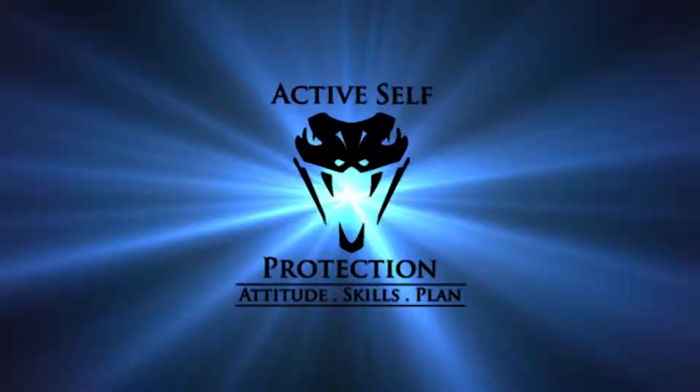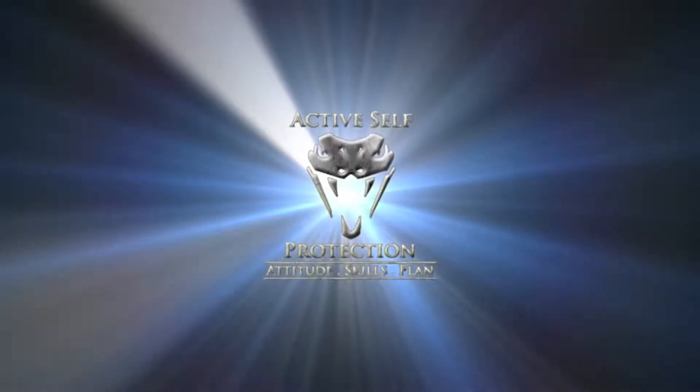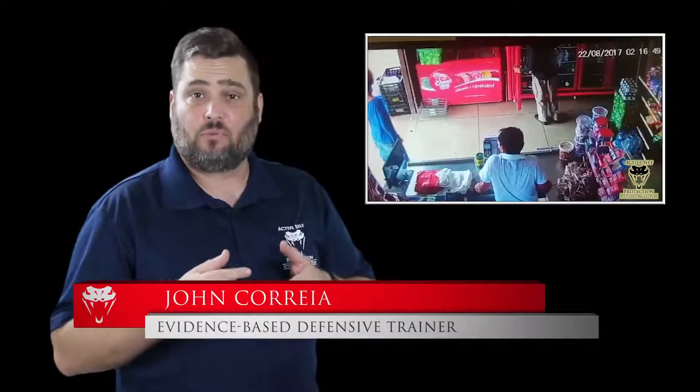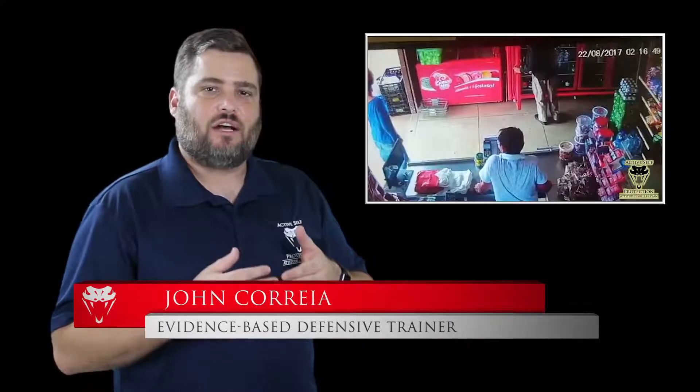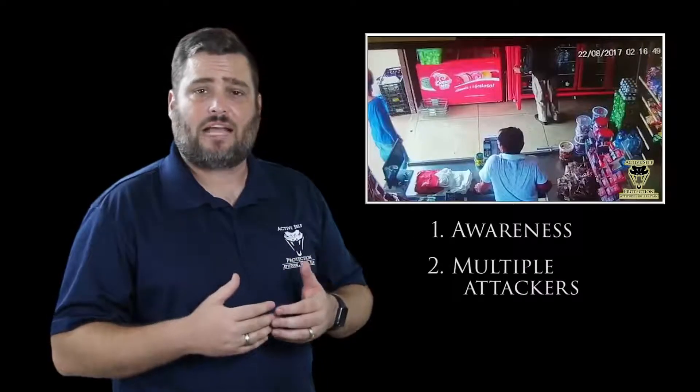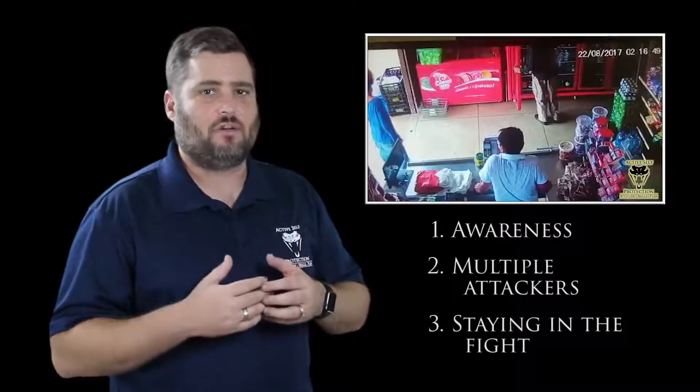When it's time to go, as a self-defender, you go with everything you got. Hi everyone, this is John with today's active self-protection lesson out of Brazil. Here we're going to see a store clerk who's going to get a great counter ambush against two armed robbers. It's going to teach us some important lessons about awareness even when other tasks are standing in your way, as well as facing multiple attackers and staying in the fight even if you're injured.